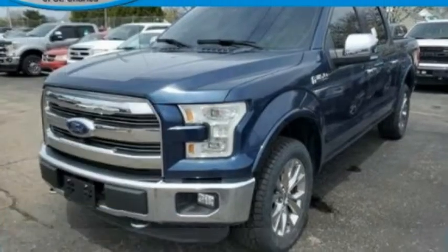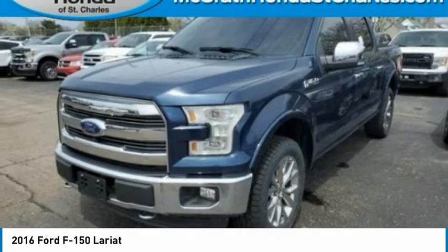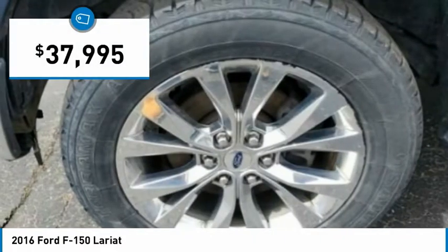Take a ride in the 2016 F-150. A Ford F-150 knows how to handle any situation. It's built to follow orders, no whining, and is priced below $40,000.